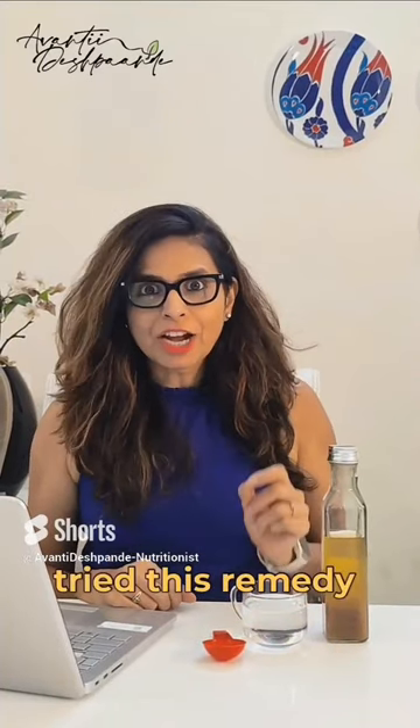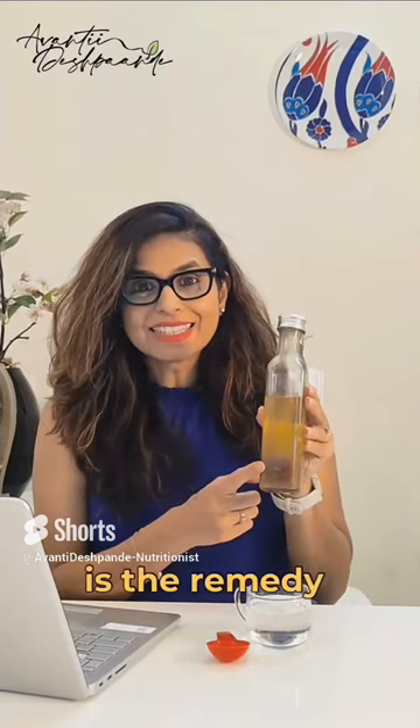One of my PCOS clients tried this remedy before meals and we could see better sugar control post-meals. Hi, I am Avanti Deshkande, a clinical nutritionist, and apple cider vinegar is the remedy. Let me show you how to use it.